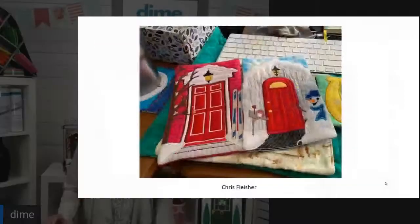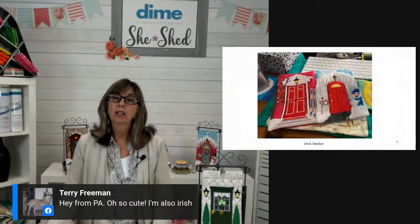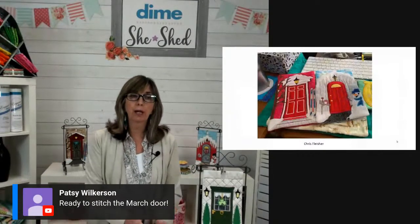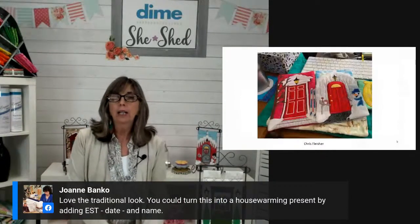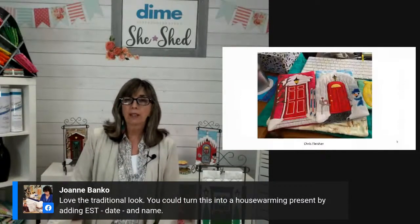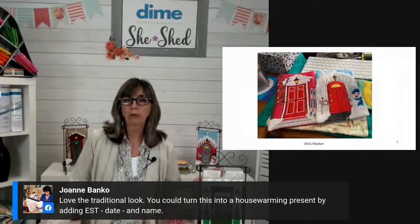If you save your images with hashtag #dimedoor, we can find them and include them in the broadcast. Terry Freeman, you're from Pennsylvania — these are traditional doors that you'd certainly see all over Philadelphia and Pittsburgh. Now it's time to do the March door. When you start any door project, the very first thing you're going to do is make your hanging sleeves, and all the instructions on how to do that are in the download instructions.